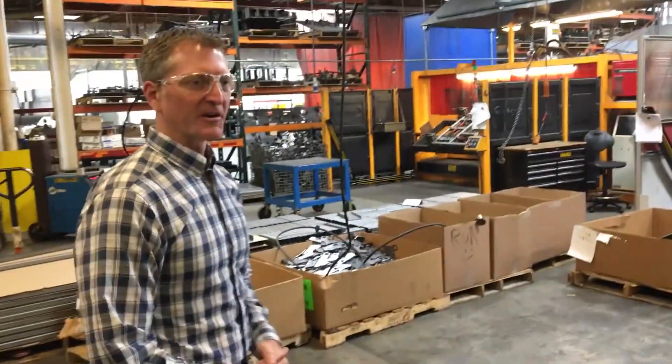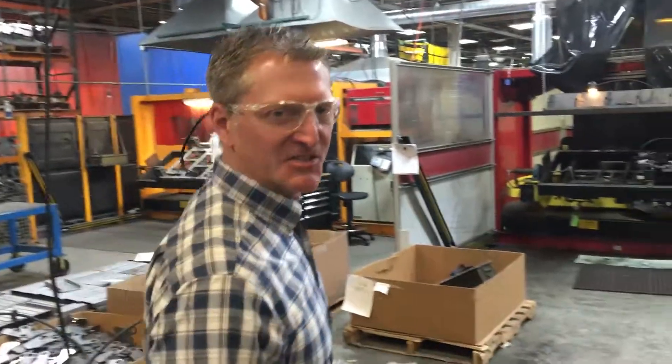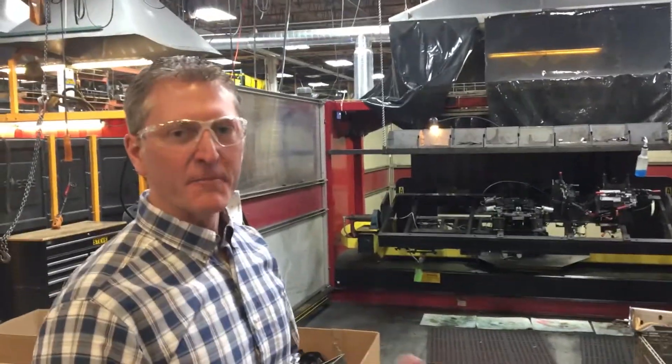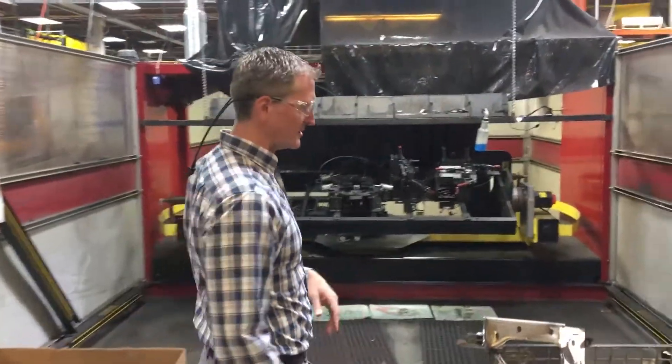We've been welding here at Dalson Industries for about 70 years. Obviously a lot's changed in that period of time. We've gone from full MIG welding, manual welding, and we've evolved more and more into robotic welding.